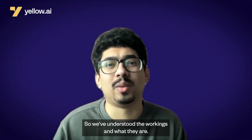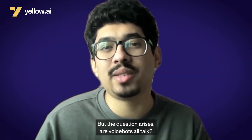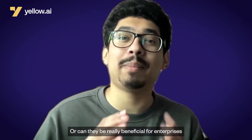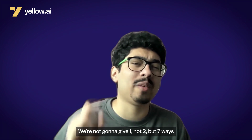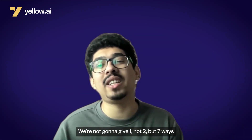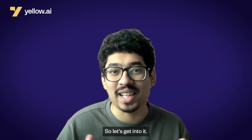So we've understood the workings and what they are, but the question arises — are VoiceBots all talk, or can they be really beneficial for enterprises? In this section, we're going to give not one, not two, but seven ways in which VoiceBots can take your business to the next level. So let's get into it.